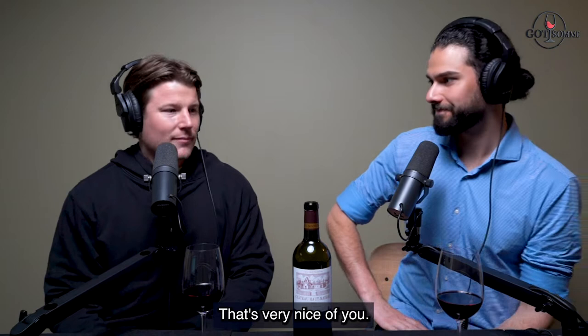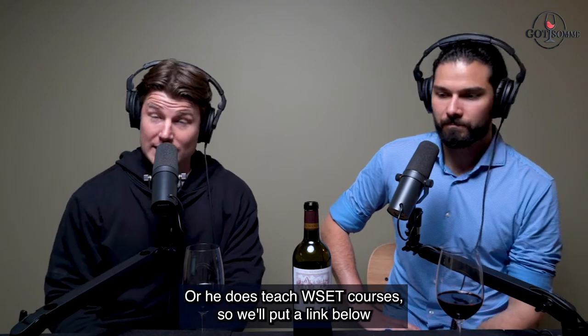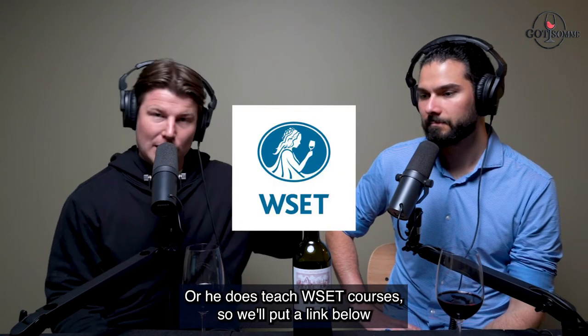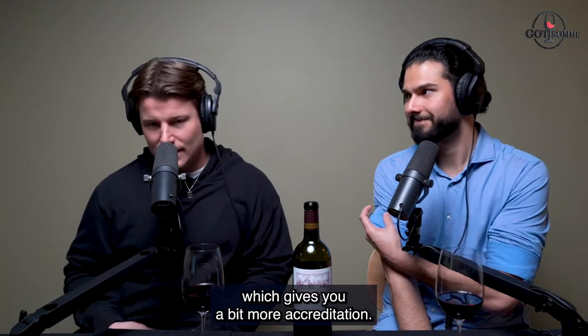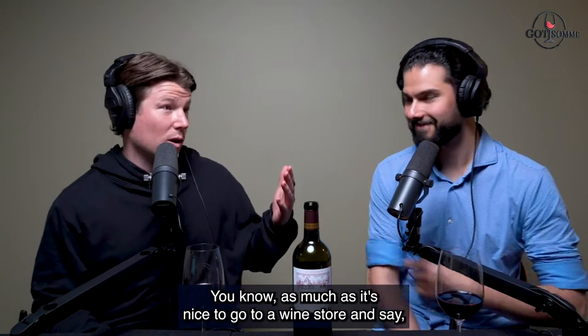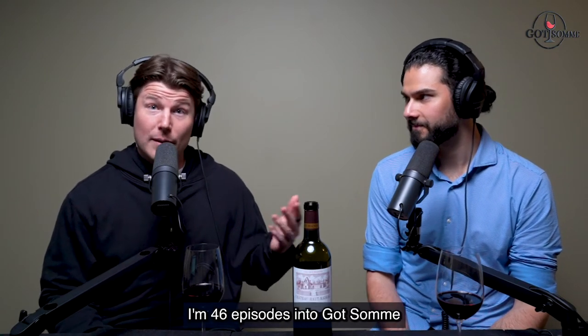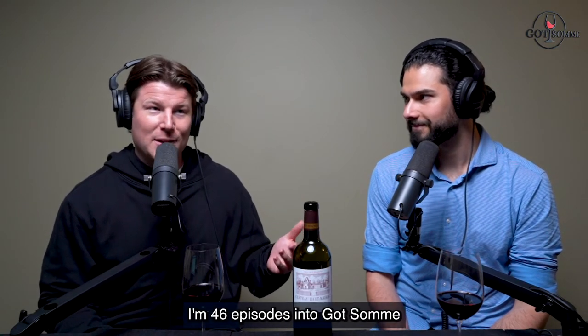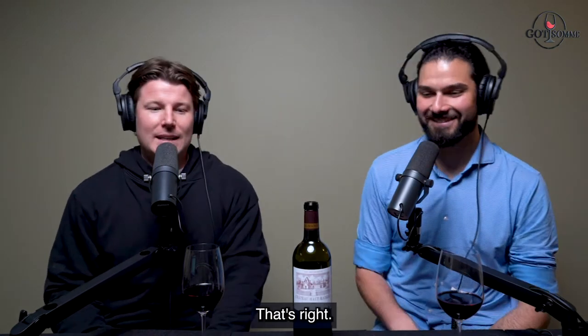If you want to learn from Carlos, you can of course just listen to the podcast, or he does teach WSET courses, so we'll put a link below so you can get your level one, two, or three like I did, which gives you a bit more accreditation. As much as it's nice to go to a wine store and say 'I'd like a job,' WSET does also look good on the resume. That's right - this is episode 46.